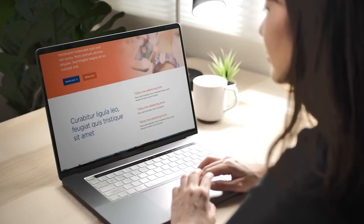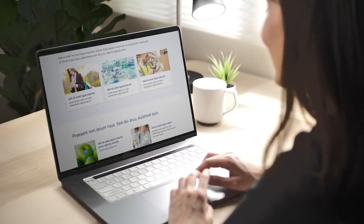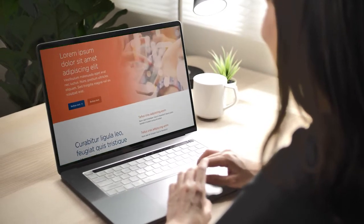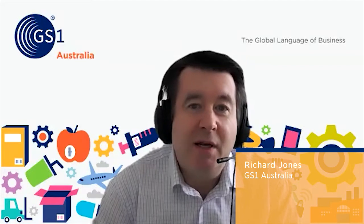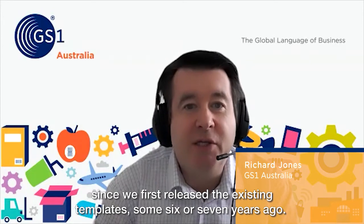Let's start our tour with an example of a homepage. The new design for GS1 websites is a modernized look and feel that maintains all the essential elements of the GS1 brand. Design, and especially web design, has come a long way since we first released the existing templates some six or seven years ago.